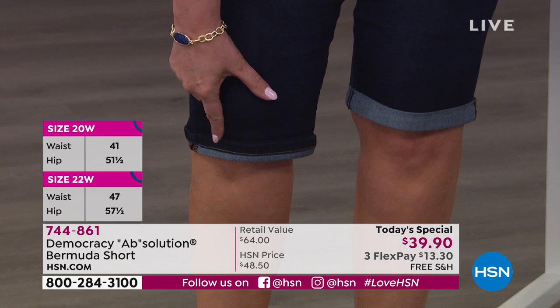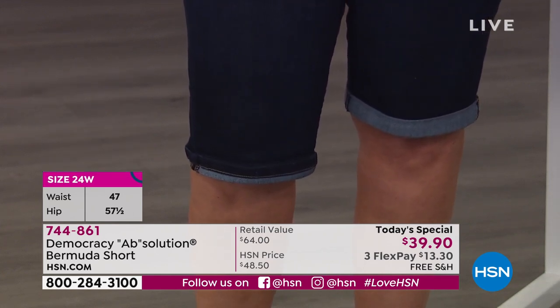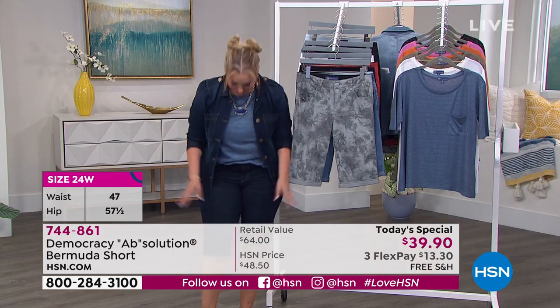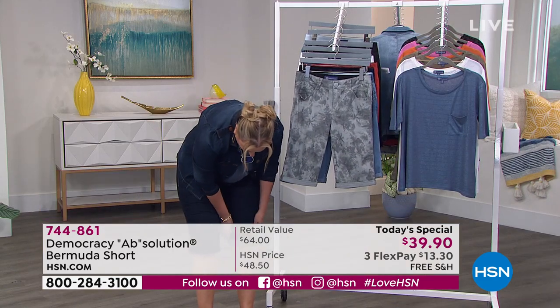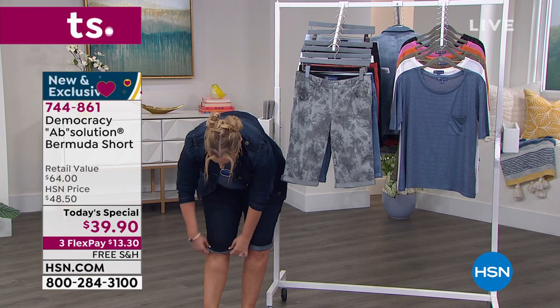I did what you just said on this one — and by the way, that's the closest my knees have ever been on television! But even with that full cuff up, I think it's perfect either way.